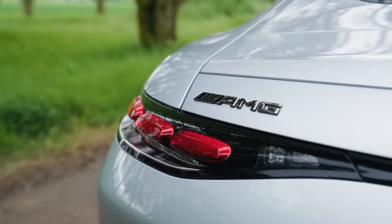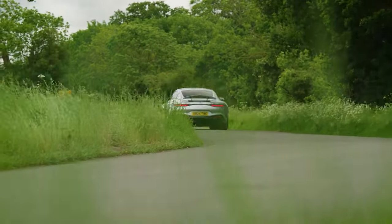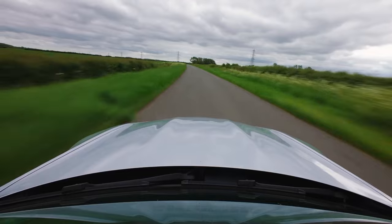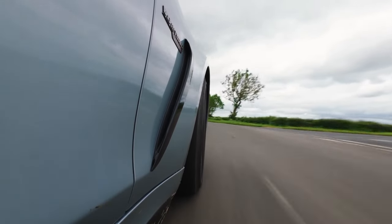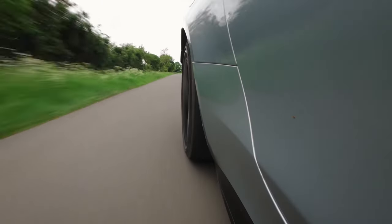The GT63, with more power, boasts 585 horsepower and 590 pound-feet of torque. Mercedes claims the GT63 should hit 60 miles per hour in three seconds. The new GT coupe features lightweight aluminum construction, an electronically controlled limited-slip differential, adaptive suspension, a hydraulic anti-roll system, and rear-wheel steering, which helps deliver ferocious acceleration and grippy handling.